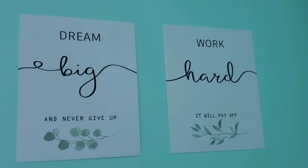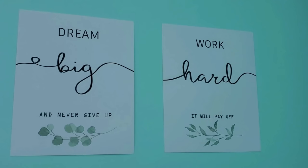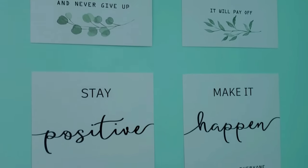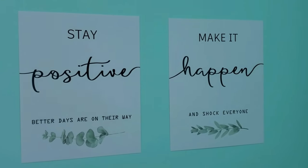I am going to the wall decal. I am going to put it in frames, but I am going to stick it here. Again, my favorite quotes: dream big, work hard, stay positive, and you can make it happen.